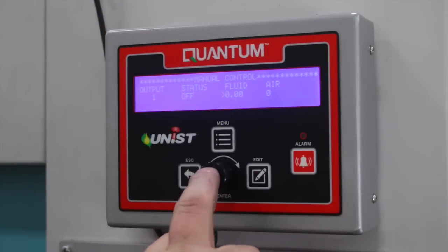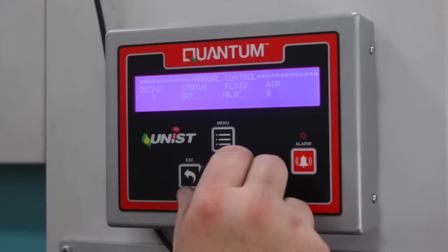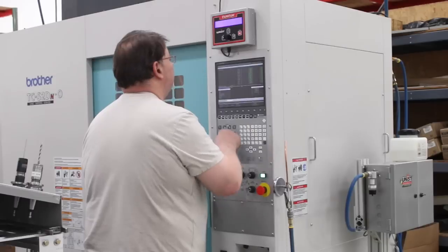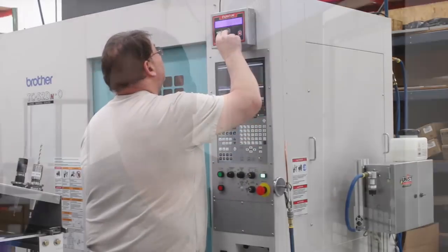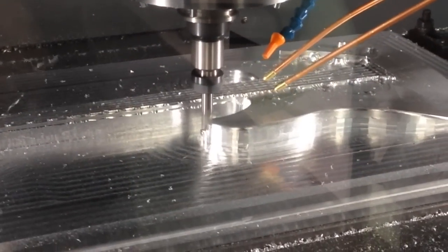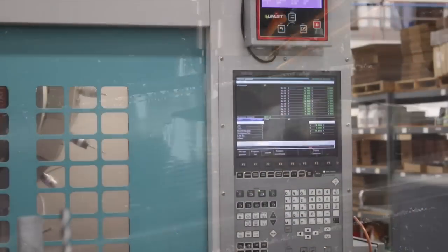We use the Quantum here in our machining applications. What I like about the Quantum is that with a half-inch end mill, I program that for five minutes and five drops per minute, put it in my program, and it's right there every time. If I notice we need more lubricant while machining, I can pause the Quantum, make my adjustments, and then continue machining. With the Quantum, we use less lubricant and we find we get longer tool life.